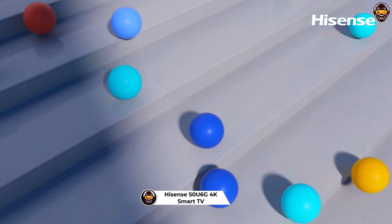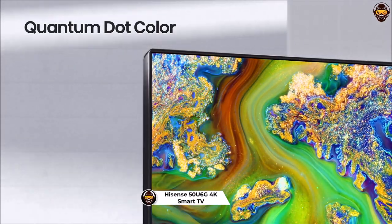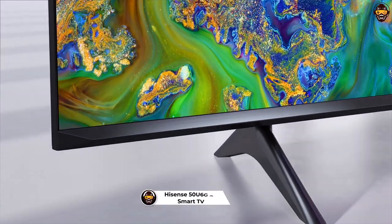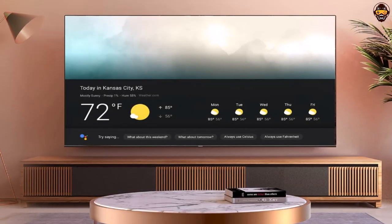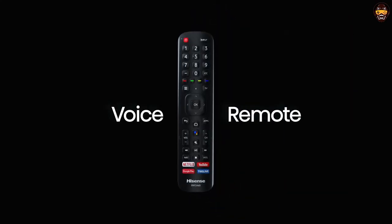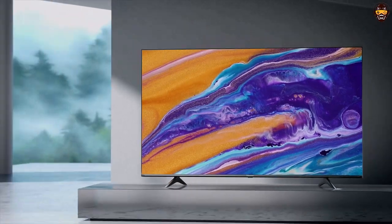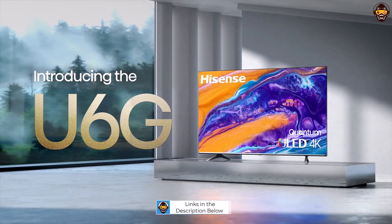Number 5: Hisense ULED 4K Premium 50U6G Smart TV. The Hisense ULED 4K Premium 50U6G Quantum QLED series is a great choice for those looking for an all-in-one smart TV solution. The combination of ULED technology, quantum dot wide color gamut, Dolby Vision and Atmos, and peak brightness and full-array local dimming zones ensure that you get the best possible picture quality and sound.